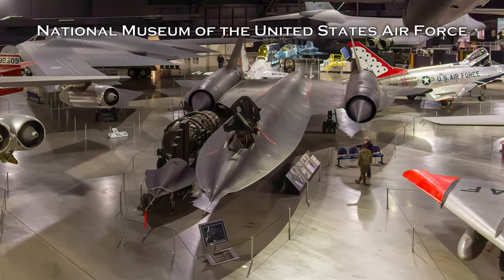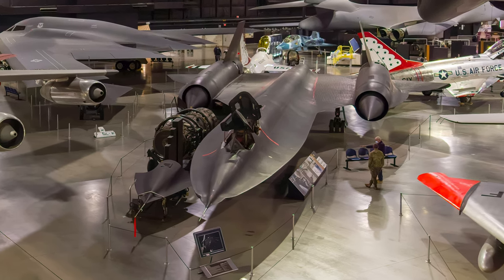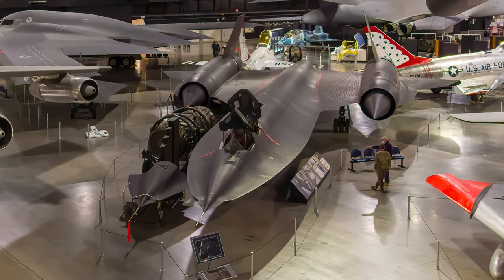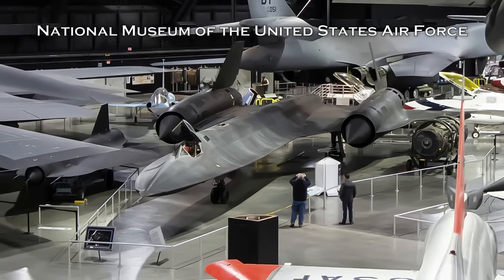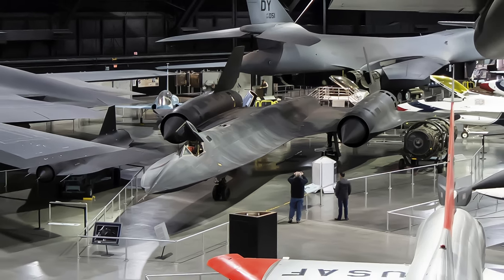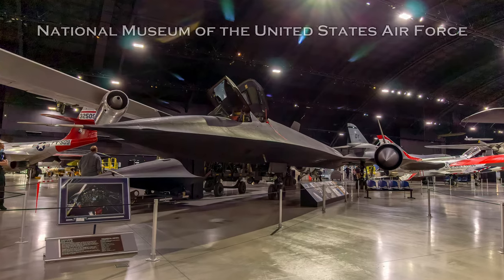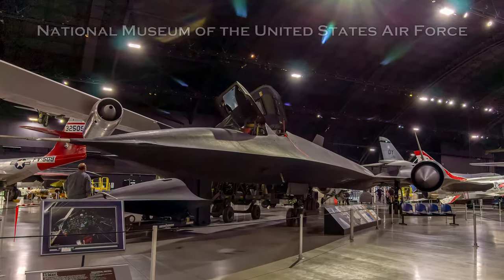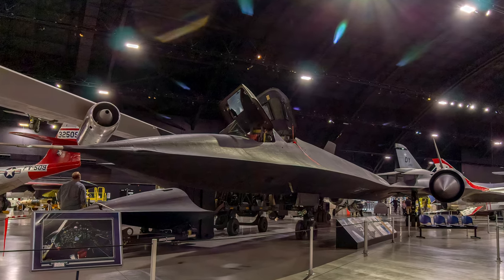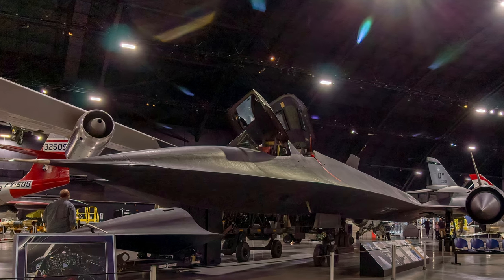The next reconnaissance aircraft was Lockheed's A-12, flown by CIA pilots that operated under the Oxcart program. Beginning in the spring of 1968, the Air Force took over the CIA's A-12 missions, flying the SR-71. The Blackbird was designed to fly deep into hostile territory, avoiding interception with its tremendous speed and high altitude. Experience gained from the A-12 program convinced the Air Force that flying the SR-71 safely required two crew members: a pilot and a reconnaissance systems officer.